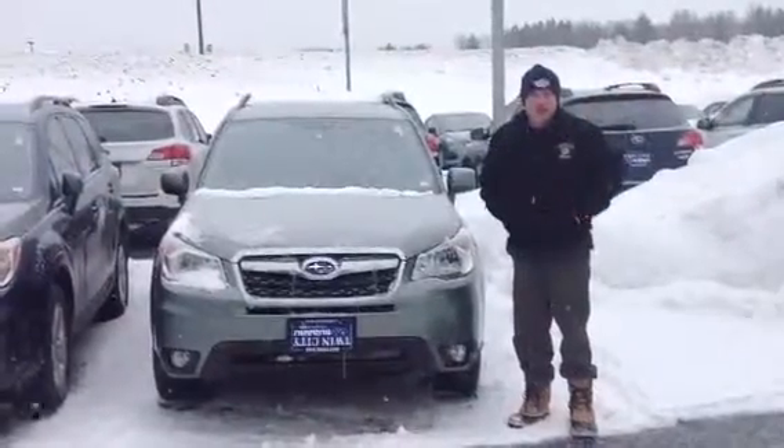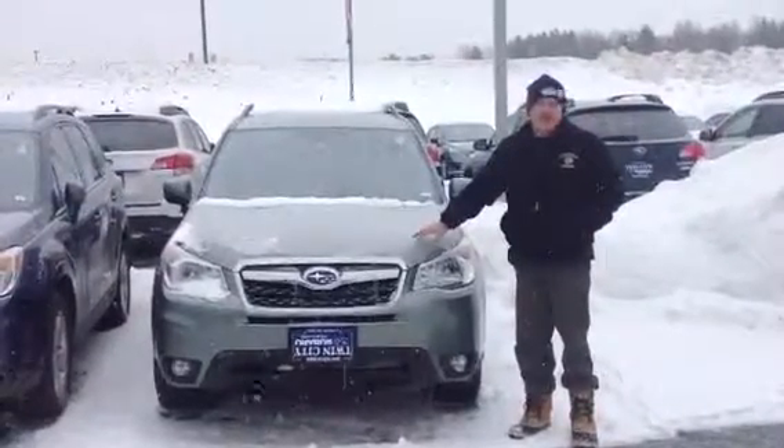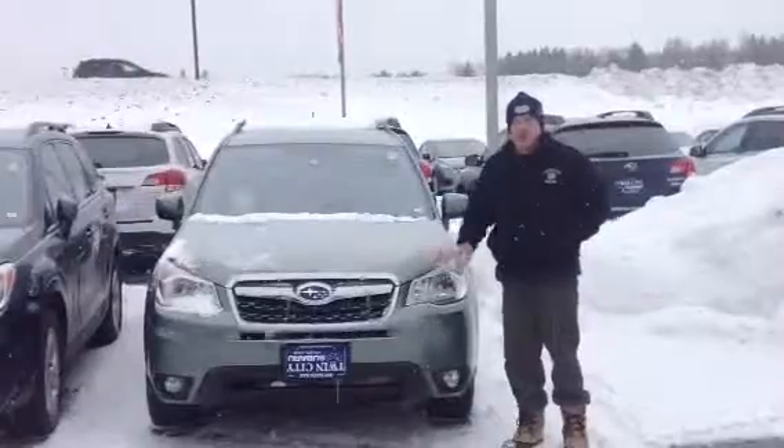This is Joe Sweeney. We're at Twin City Subaru. This is the 2014 Limited Forester.